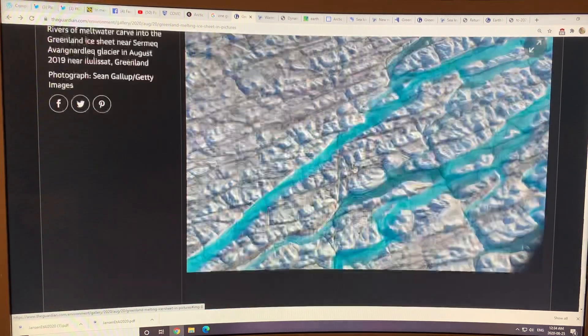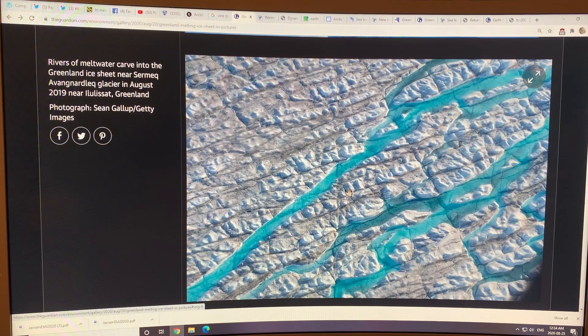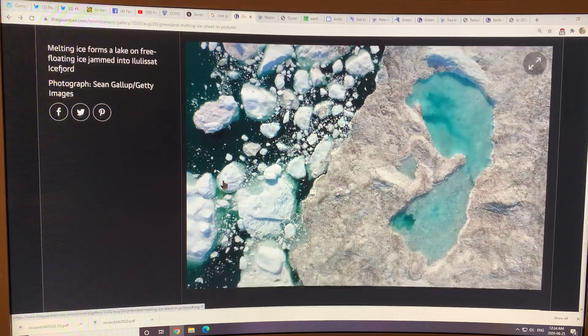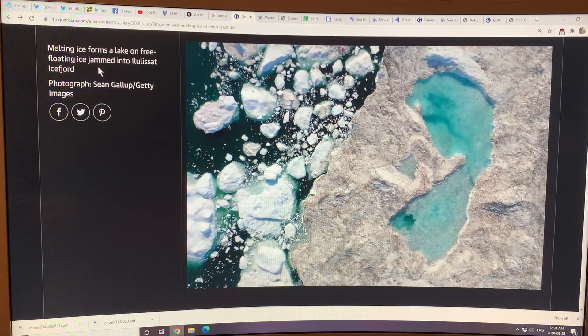It's because of the chemicals you put into the water to clean your toilet — not the purity of the water in that case. This image shows melting ice forming a lake on a free-floating ice chunk jammed into a fjord. Look how dark the surface is as the snow melts; all the dirt in the ice becomes more apparent. Fires in the Arctic can deposit ash on the surface, making it darker.